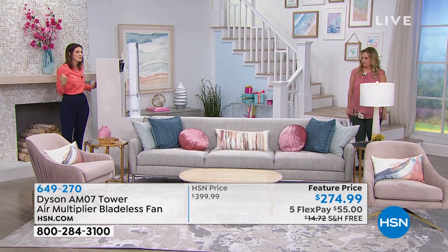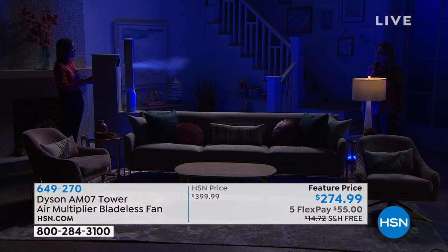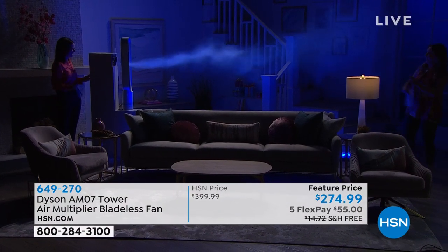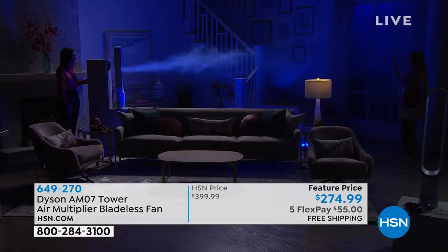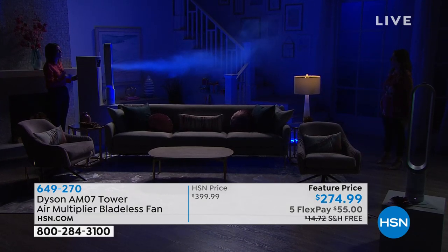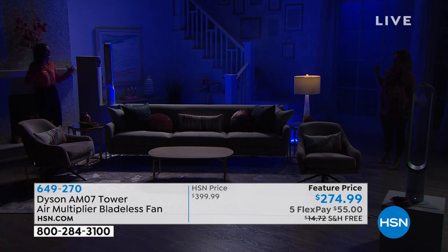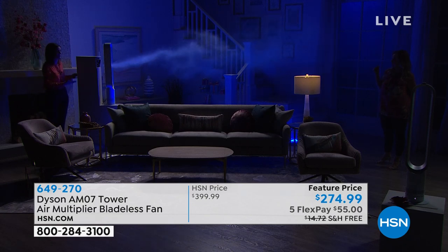This is engineered for larger spaces, but that means it works for everything smaller too. Now for the fog demonstration with the lights down — you can even take a step back. Up to 19 feet of reach — it's similar technology to what you'd find in a turbocharger or a jet engine, and this is what it does when you have a team of engineers behind you. It's not just a fan blowing air — it's circulating, projecting, and multiplying, taking air in at the bottom and multiplying it up to 16 times.